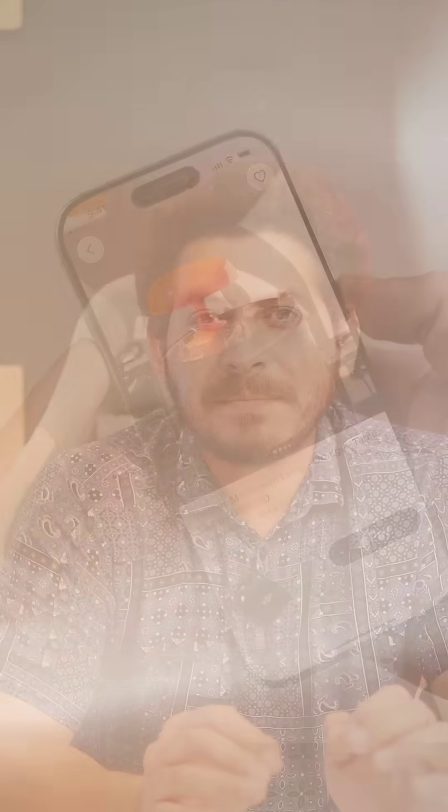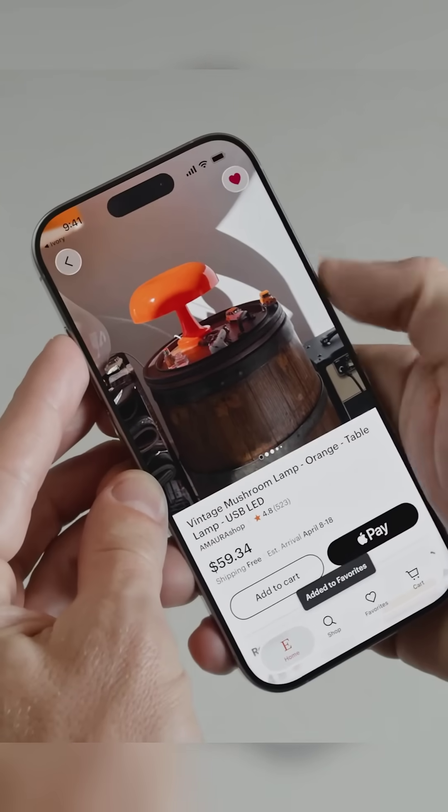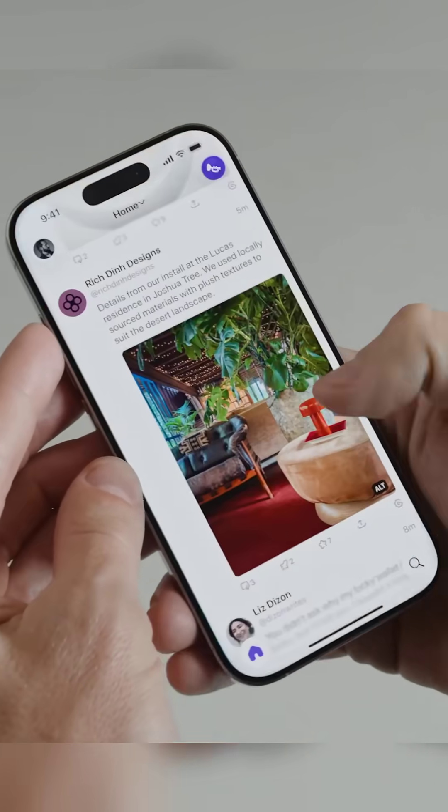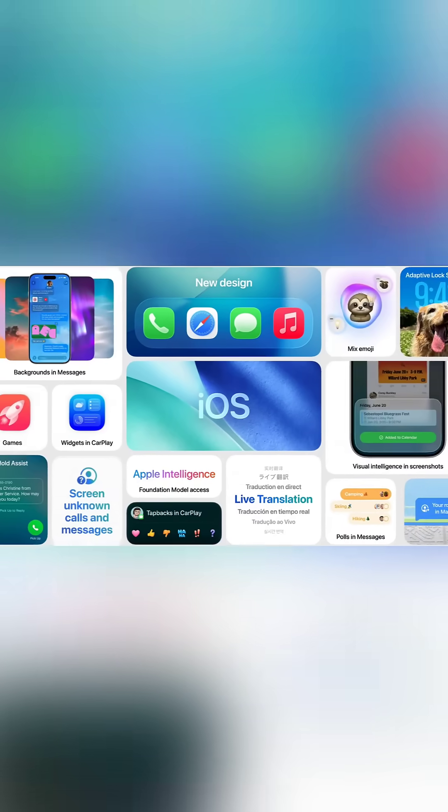Saw something cool on Instagram? Long press or screenshot it and your iPhone will tell you exactly what it is. iOS 26 is the biggest iPhone update in many years. What's your favorite feature? Drop it in the comments below, and don't forget to follow us for more tech updates.